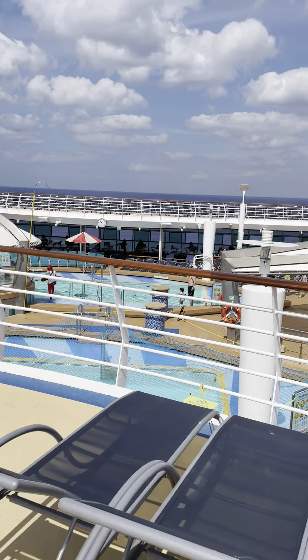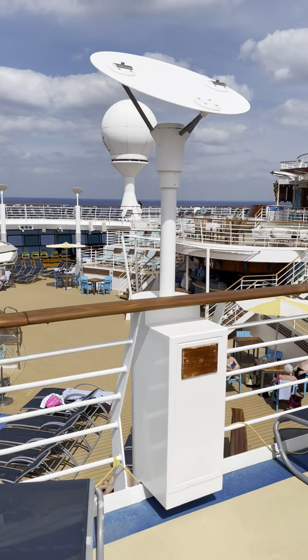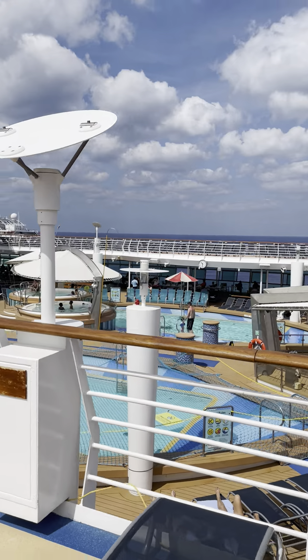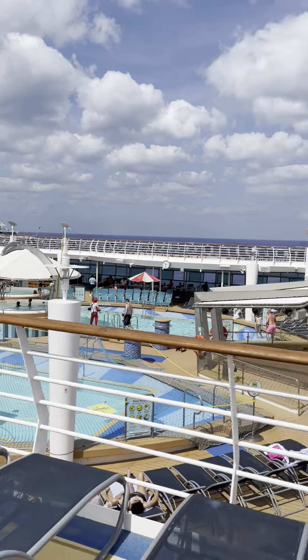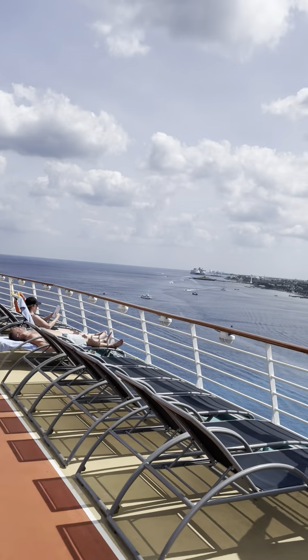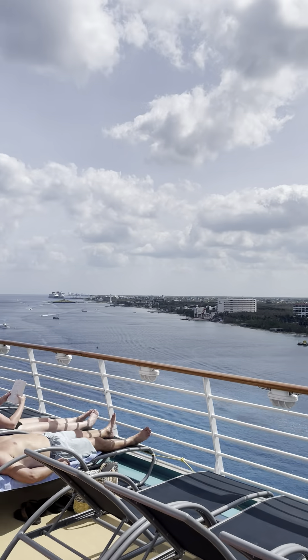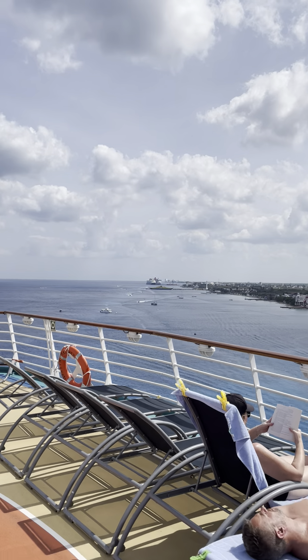It's about 10:20 in the morning, pretty clear, lots of space. Hot tubs are available. You can see the port of Cozumel over there, the Disney Magic, and an unknown cruise ship in the distance.